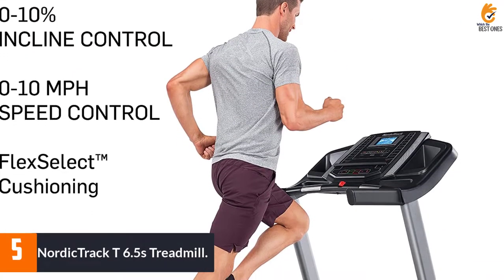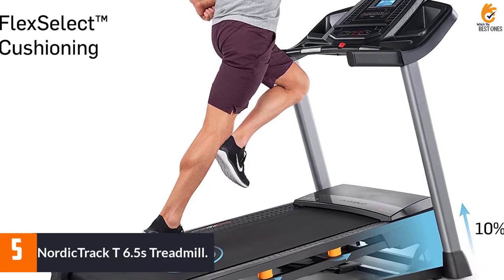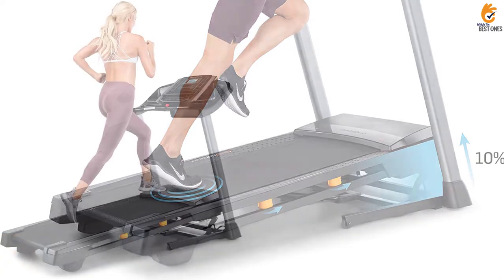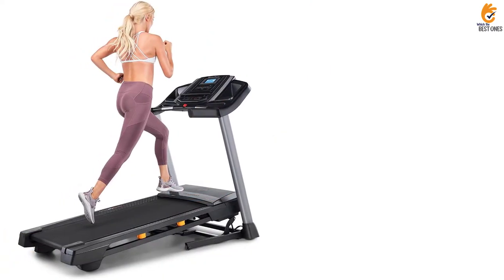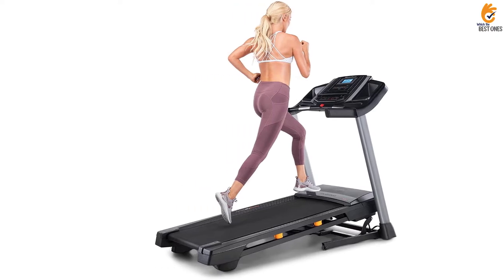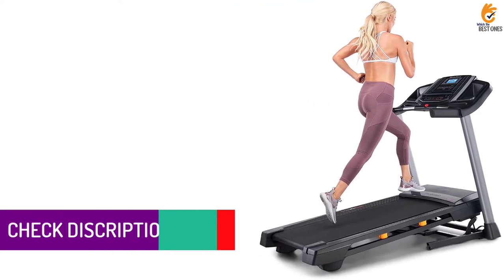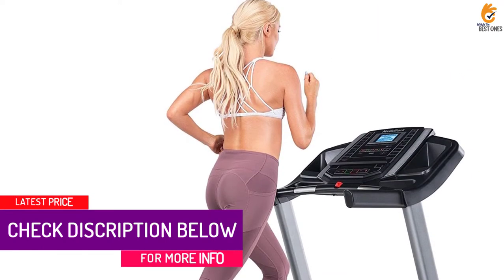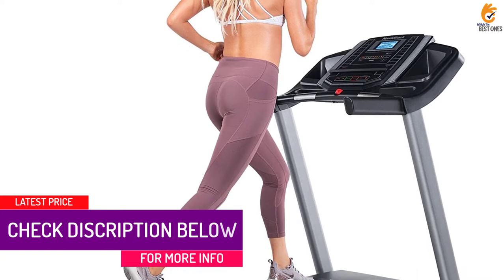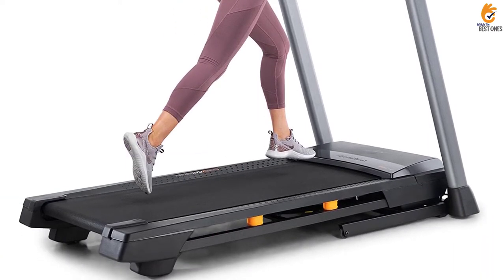Starting at number 5, we have the NordicTrack T6.5S Treadmill. NordicTrack is known for its high-end treadmills, but consumers suggest this starter treadmill has all the quality the company is known for, just minus a few bells and whistles. This model has a smaller display and a cushioned running belt that goes up to 10 miles per hour. It requires an iFit registration, but some users say you can bypass this during setup by holding down the iFit logo on the treadmill for 30 seconds.